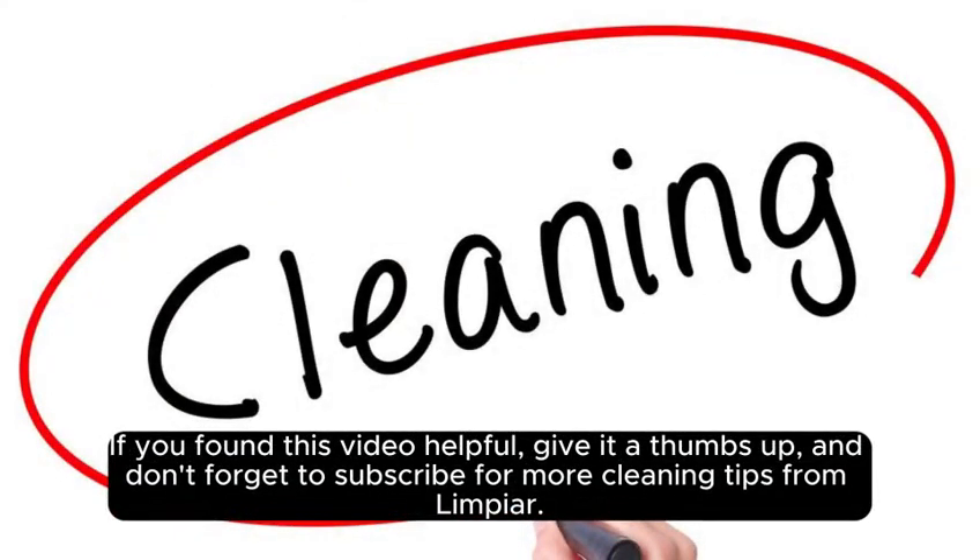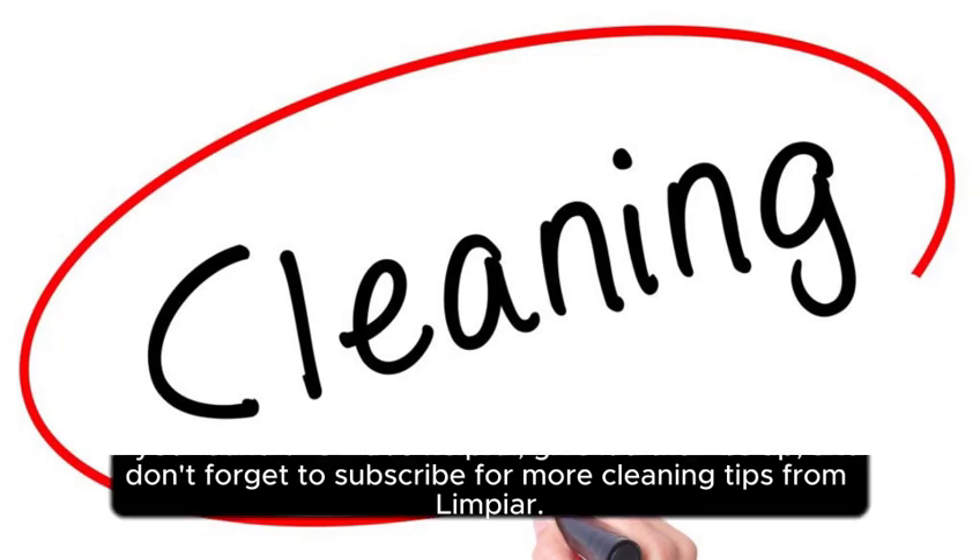If you found this video helpful, give it a thumbs up, and don't forget to subscribe for more cleaning tips from LimpHip. Happy Cleaning!